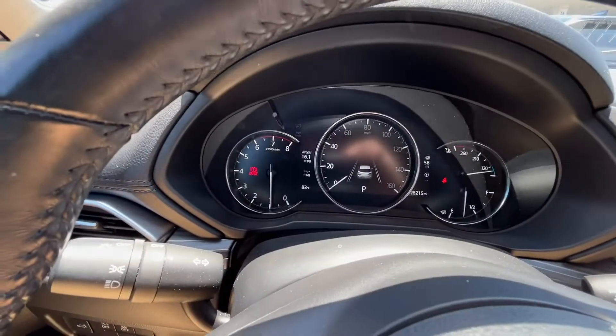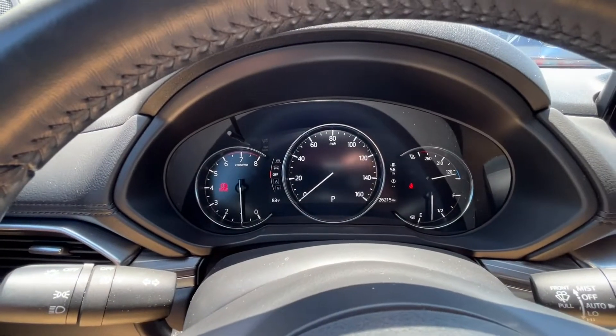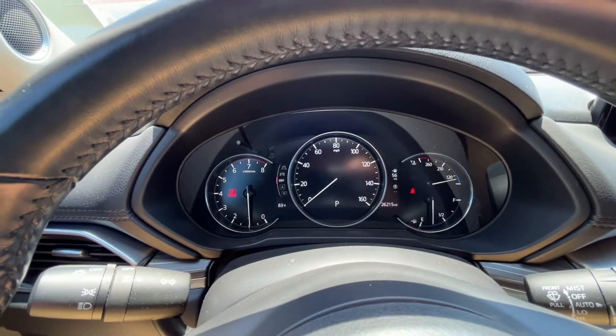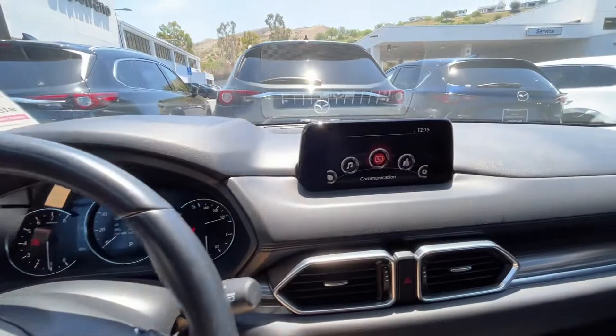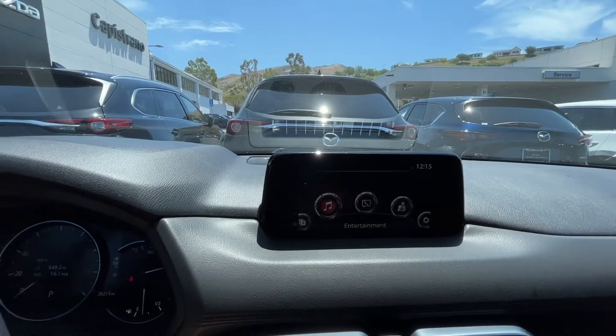Here we're going to look at your gauges. By clicking this info button here, it is going to change the middle gauge, which is a digital gauge, to whichever selection you prefer. Here's a look at your infotainment center — it is a touchscreen as long as you're going five miles an hour and below.